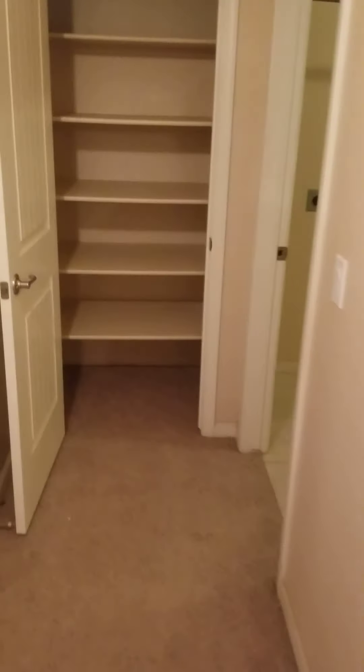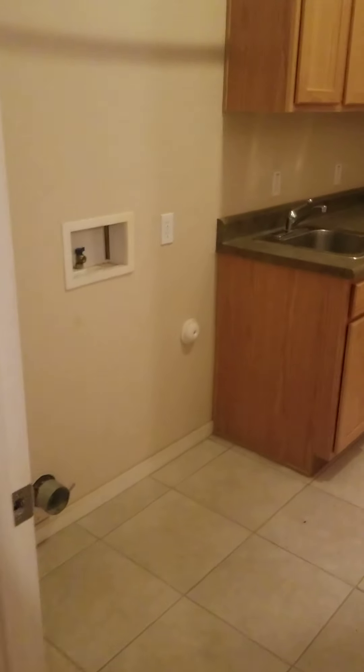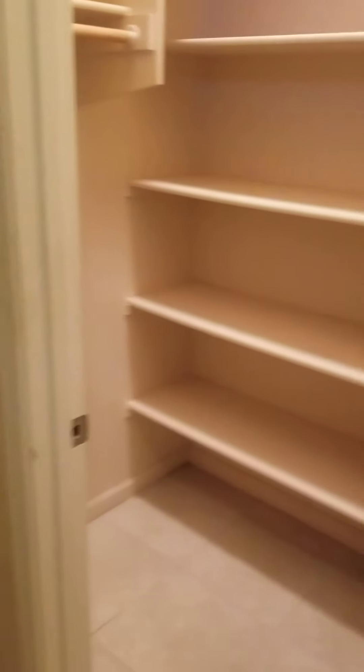Continuing on, to the left you've got more closet space. And then this is your laundry room and utility room. It has a nice sink, more cabinets, and an area to hang your clothes after washing and drying. And then there's another walk-in pantry, which is nice.